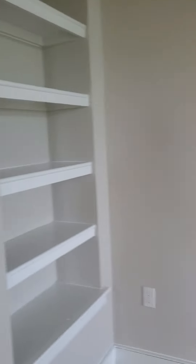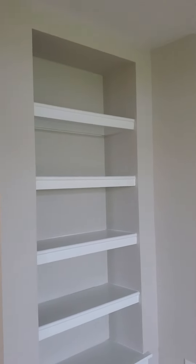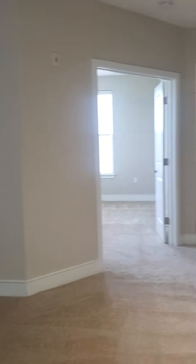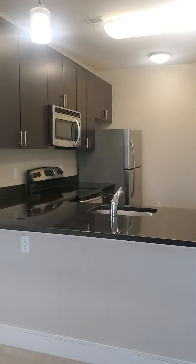Great big living area with built-in shelving, and another built-in shelf over here. Plenty of space for a dining table, a great big living room set — anything that you could fit in here. It's really big.